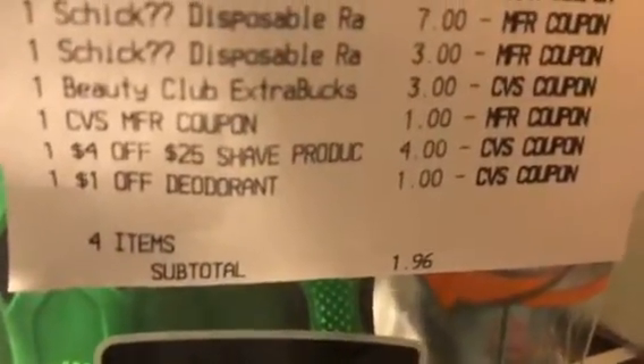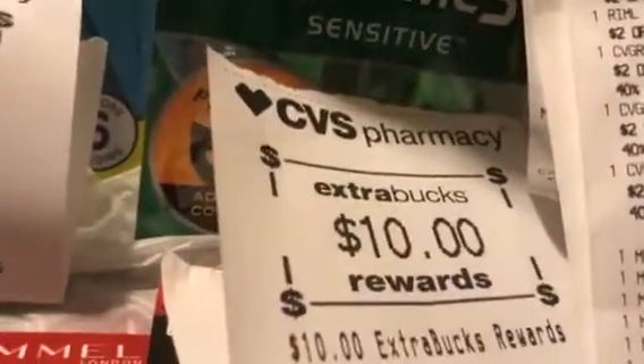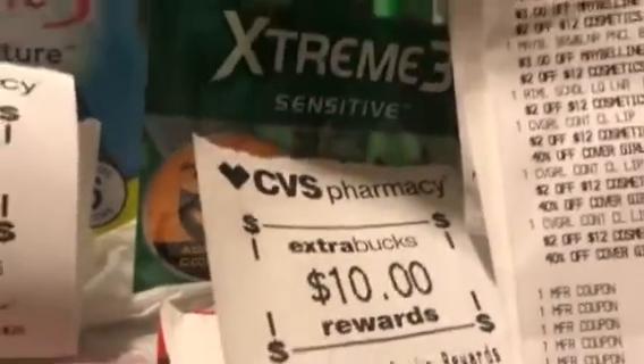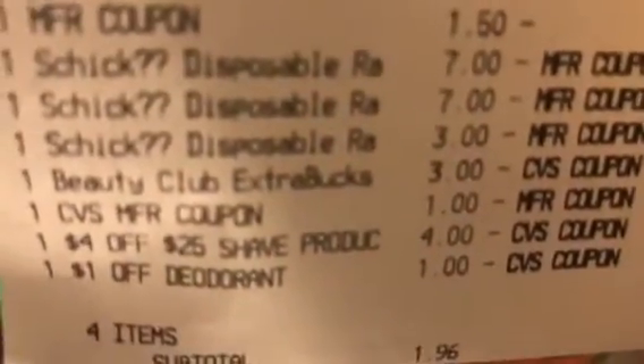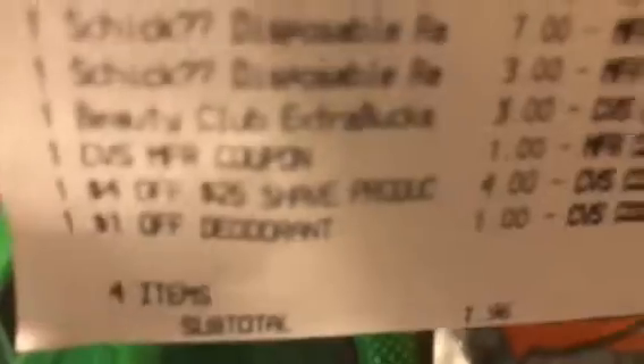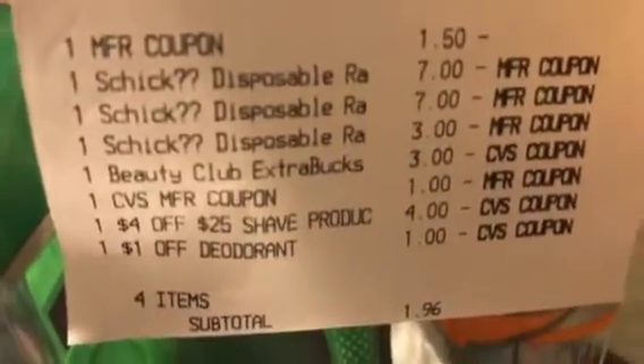There's that CRT — $1 — $1.96, and I got back a $10 ECB. Isn't that sweet, friends? Excellent. So if you want a quick and easy deal, do those razors right there and get those digital coupons to pop up, and hopefully you have a $4 or $3 off a shave.